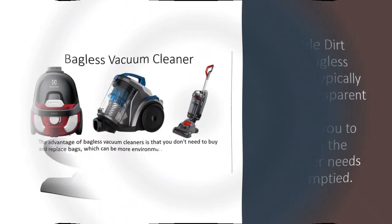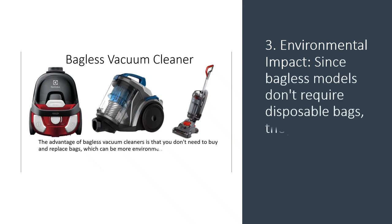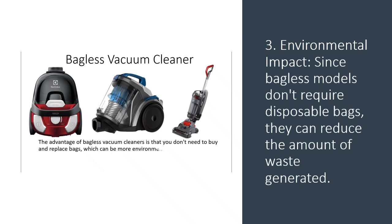3. Environmental impact: since bagless models don't require disposable bags, they can reduce the amount of waste generated.